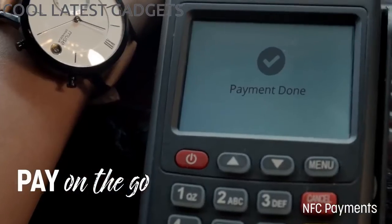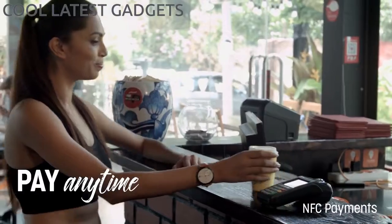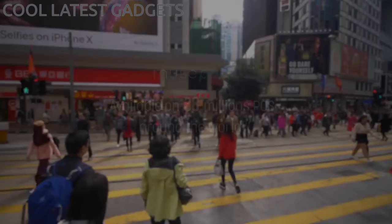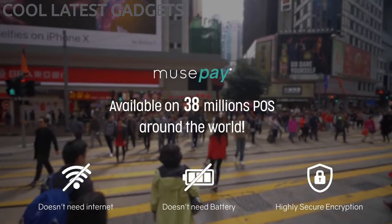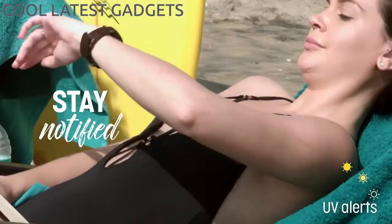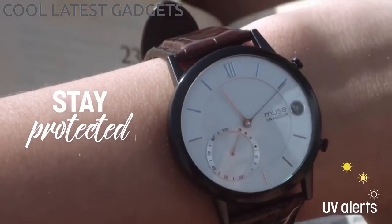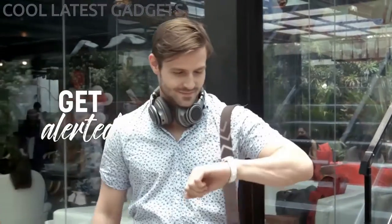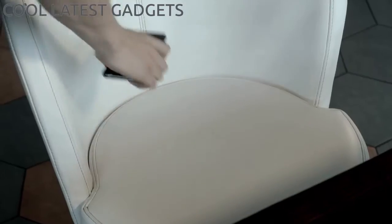Our near field communication technology lets you make payments by simply bringing your watch in proximity of payment terminals — you don't even need internet or battery to use this. Forget worrying about harmful UV rays; the Muse Watch detects UV rays and alerts you as soon as they reach harmful levels. And never experience loss of your phone with our forgot phone feature.